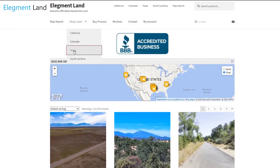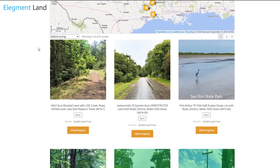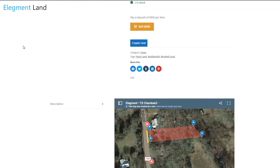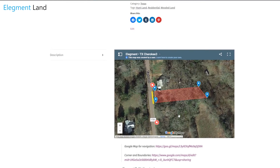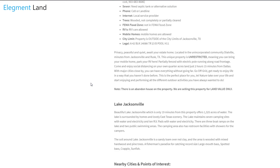If you want to see the interactive map, find directions for the property, and see GPS coordinates of the land, head on over to land.elegment.com. Elegment Land specializes in beautiful, affordable, and high-quality land nationwide, with financing options available, so you can get the land of your dreams and move in before you know it.